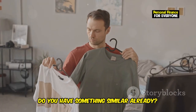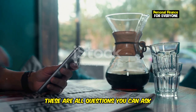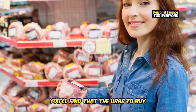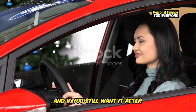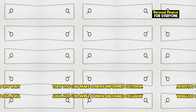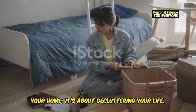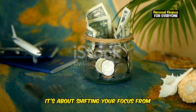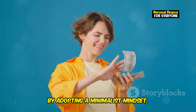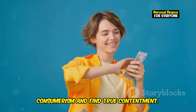Do you have something similar already? Is it worth the price? Can you find it cheaper elsewhere? These are all questions you can ask yourself during that 24-hour period. More often than not, you'll find that the urge to buy disappears completely. And if you still want it after 24 hours, then you can make a more informed decision. Minimalism isn't just about decluttering your home — it's about decluttering your life. It's about shifting your focus from material possessions to experiences and personal growth. By adopting a minimalist mindset, you can break free from the cycle of consumerism and find true contentment.